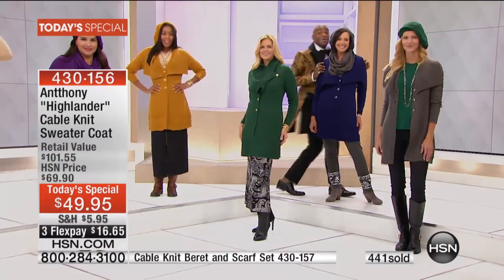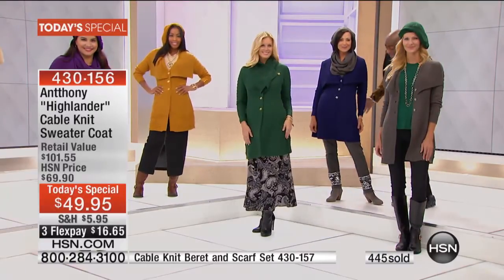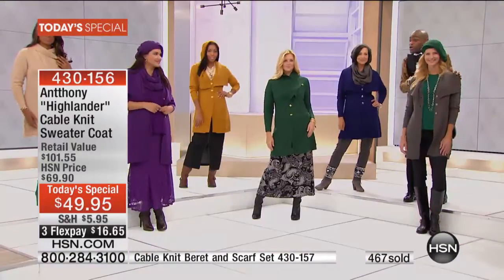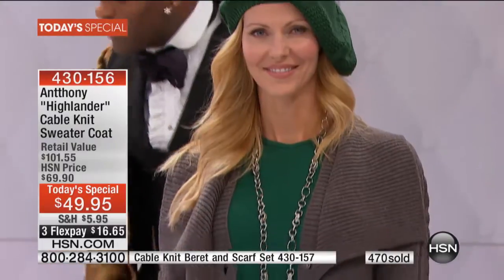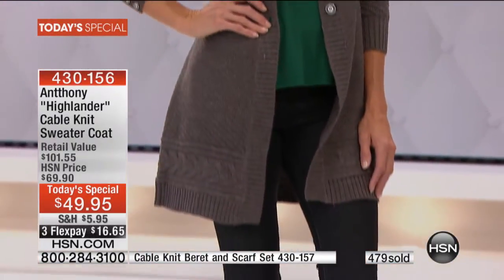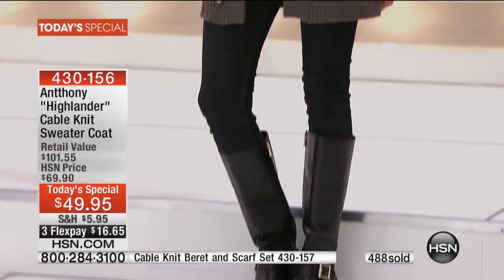And then Donna, wearing her bling bling pants in charcoal gray back with the navy. I love this navy back with charcoal. Don't think you have to buy head-to-toe beret to the color of your sweater — you can mix the charcoal black with the navy blue. Or you can mix the emerald green back with the charcoal and it looks fantastic. These are our girls on the go — it's really easy to dress it up or dress it down. It's a very versatile sweater coat.